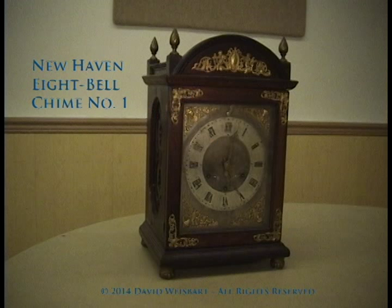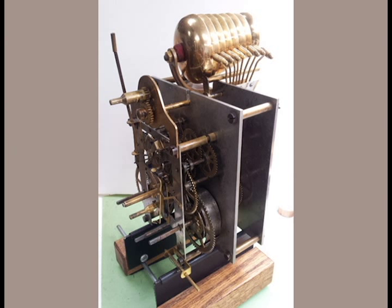All in all, a very interesting and rare piece. I hope you enjoyed looking at it.